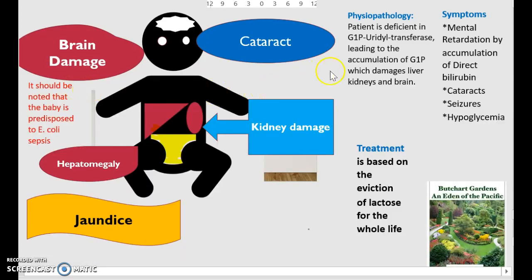Now moving on to the physiopathology. A patient is deficient in galactose-1-phosphate uridyl transferase, which leads to the accumulation of galactose-1-phosphate, damaging both the liver and the kidney. Symptoms include mental retardation and accumulation of direct bilirubin.